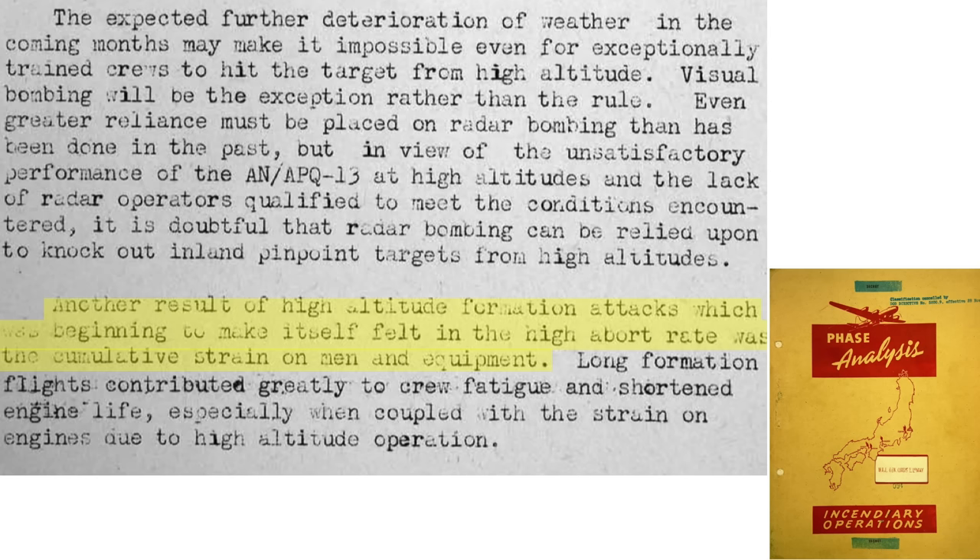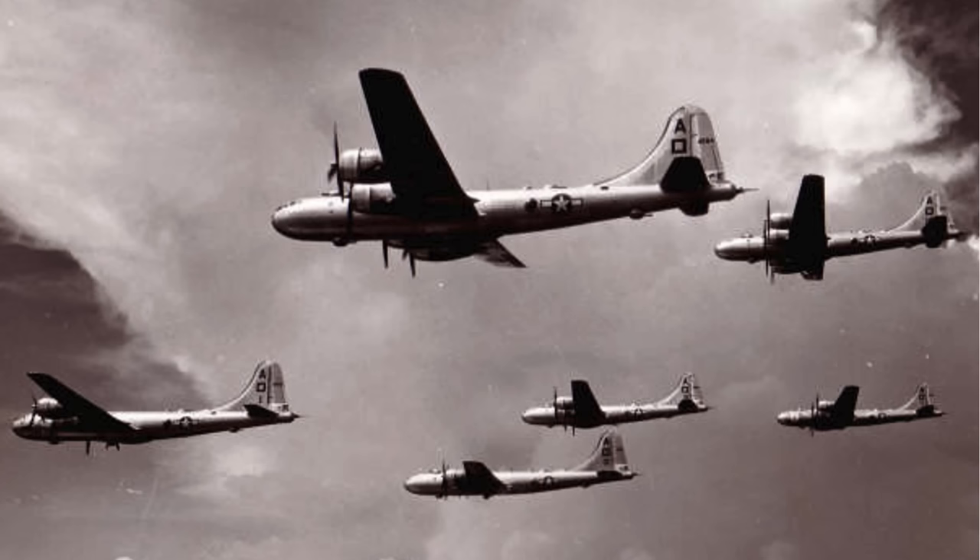Poor bombing results, high abortive rate, and long-duration high-altitude formation flying took a toll on crew and engines alike. Mission durations from the Marianas to Japan and back were roughly 14.5 hours. The success rate of these high-altitude daylight precision missions was abysmal.